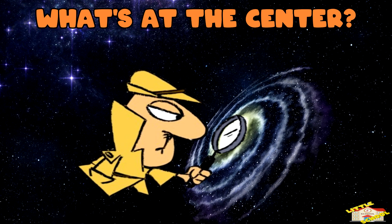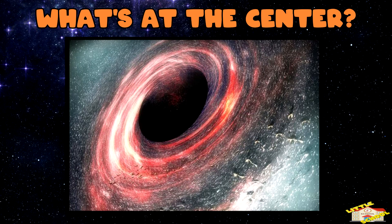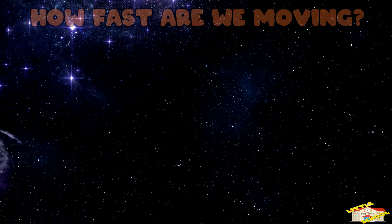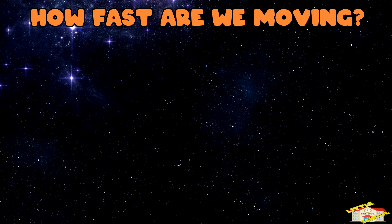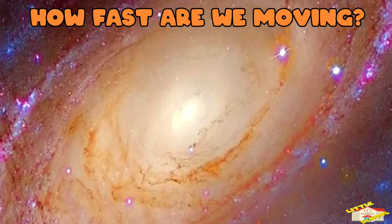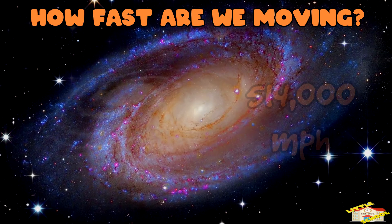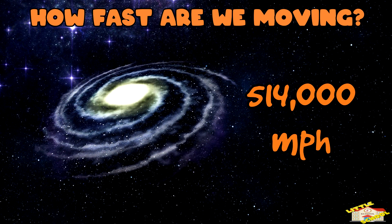What's at the center? At the center of the Milky Way is a massive black hole called Sagittarius A. How fast are we moving? Even though we don't feel it, our solar system is zipping through the galaxy at a speed of about 514,000 miles per hour.